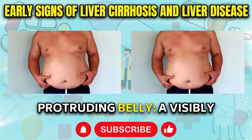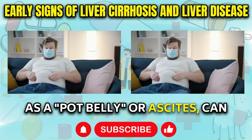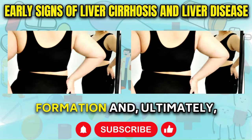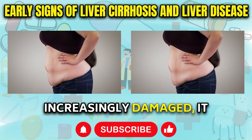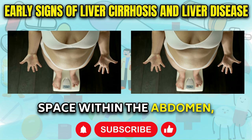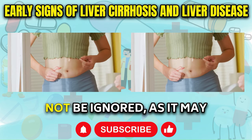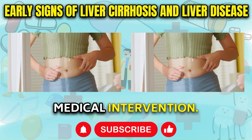Protruding Belly: A visibly protruding or swollen abdomen, often referred to as a pot belly or ascites, can serve as a clear indicator of fat accumulation in the liver. This accumulation of fat can progress to scar tissue formation and ultimately the development of cirrhosis. As the liver becomes increasingly damaged, it may begin to leak fluid into the peritoneal cavity, the space within the abdomen, causing characteristic abdominal distension. This swollen belly appearance should not be ignored, as it may signify advanced liver disease and the need for immediate medical intervention.